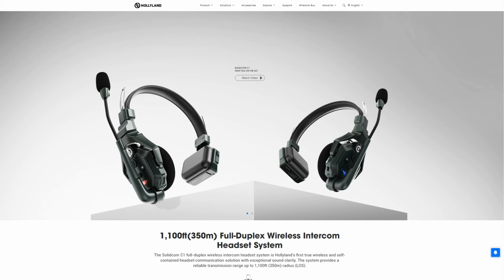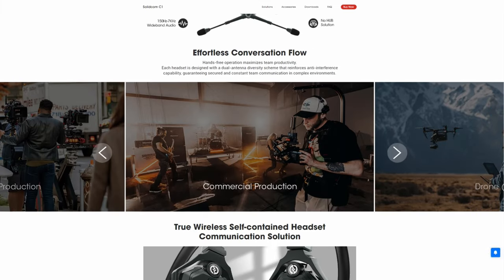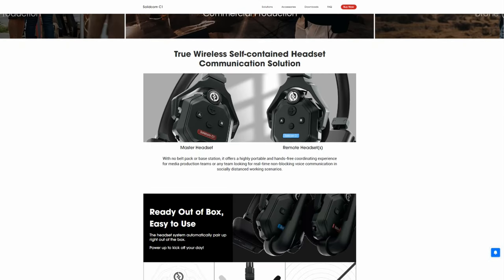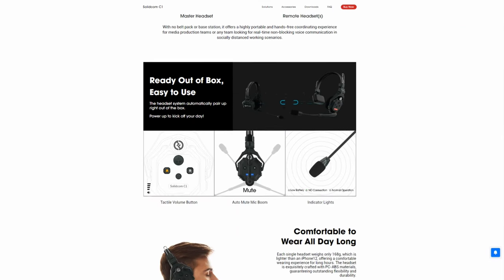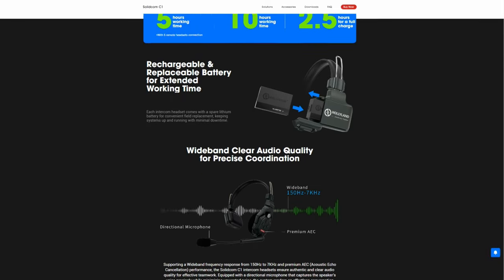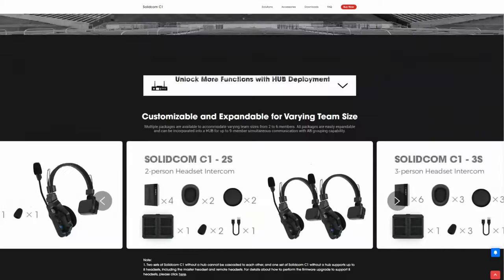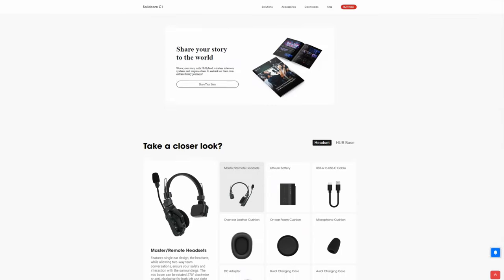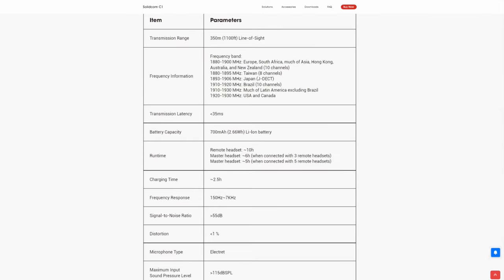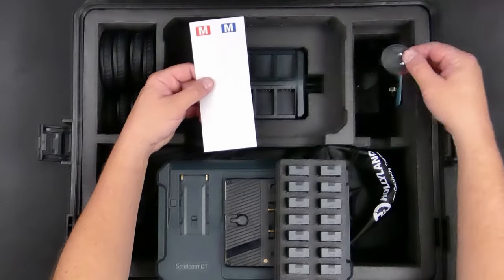People don't want to invest a few thousand dollars per headset, even if you can rent them to production for a hundred dollars a day — it's still quite an investment up front. This system is somewhere in the middle. The Hollyland SolidCom C1 comes in a few versions. In the entry-level version there is a master headset worn by the main person and everyone else uses a remote headset, but the disadvantage is that if the master headset goes out of range the whole group loses the ability to communicate.